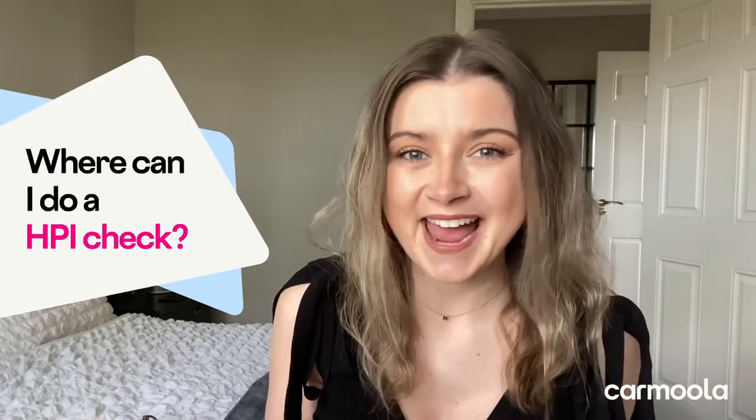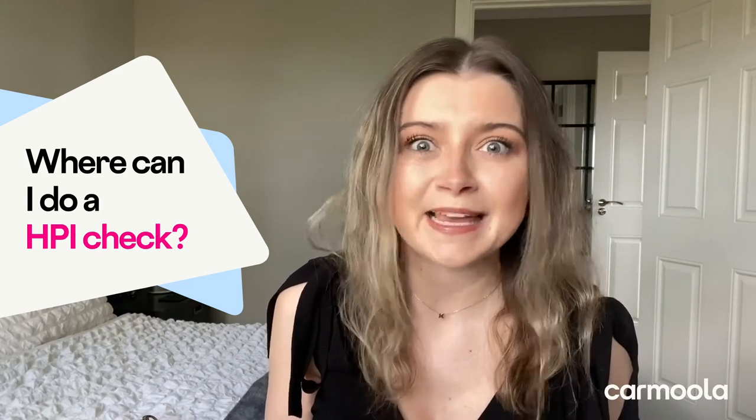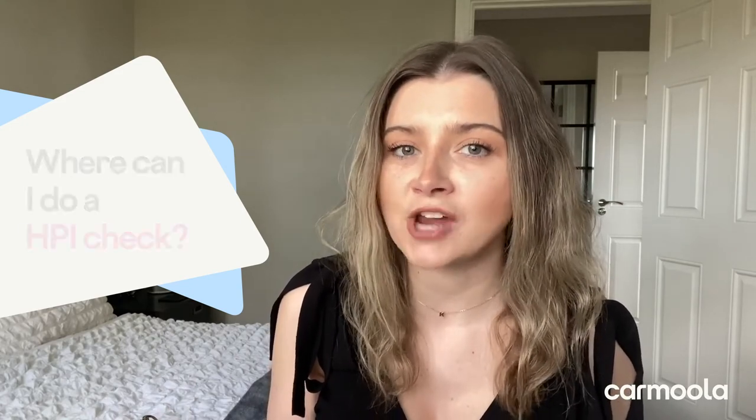Where can I do a HPI Check? There are a lot of websites out there that claim to offer a free HPI Check, but in order to get the full report, they'll ask for your credit card or debit card details. So in the long run, you actually do have to pay. A lot of these free checks do offer you information, but it's limited. Luckily, Carmoola has got your back.